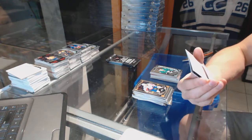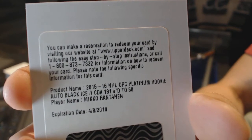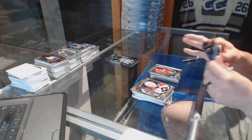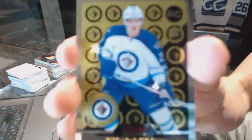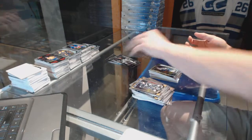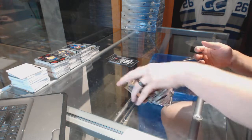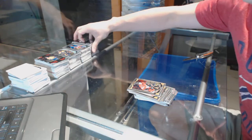We've got a redemption for a black ice rookie autograph numbered to 50 for the Colorado Avalanche Miko Rantanen. And a marquee rookie for the Hurricanes Noah Hannafin. Retro for the Devils Adam Henrique and a marquee rookie for the Red Wings Dylan Larkin. Retro rookie for the Winnipeg Jets Nikolai Ehlers and a marquee rookie for the Canucks Brendan Gaunts. We've got a retro for the Penguins Mario Lemieux and a retro for the Penguins Sidney Crosby and a marquee rookie for the Penguins Daniel Sprung.